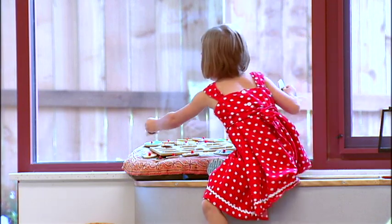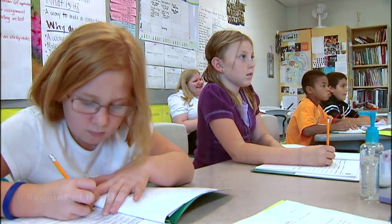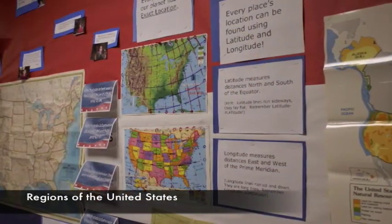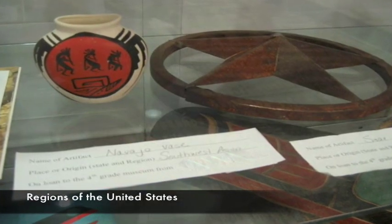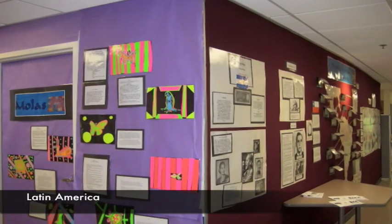Students continue this hands-on learning approach at the elementary level, where the building serves as both a school and a museum. Here, students learn to think like docents and curators as they create exhibits, capturing important elements of their learning in science, social studies, and mathematics.